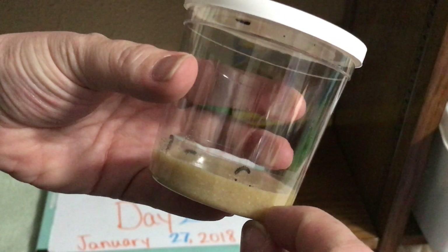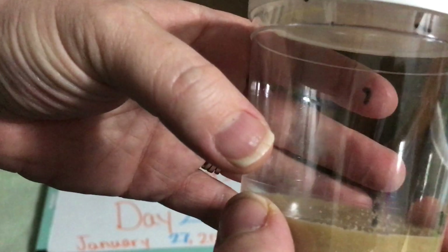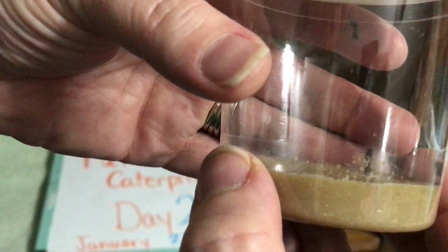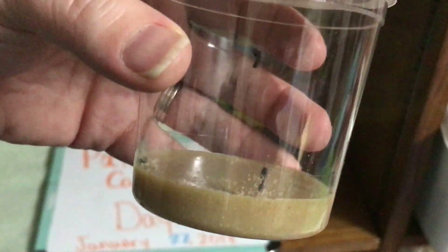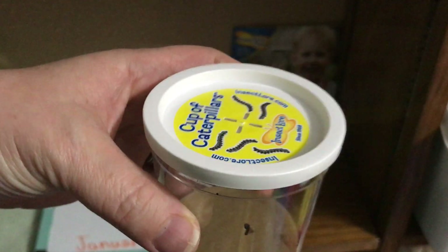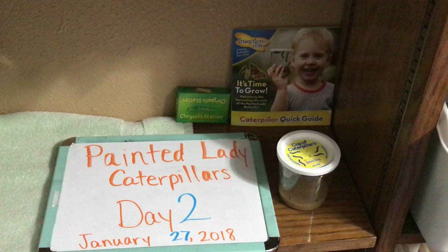What we'll see is that this food will start to get less as they get bigger and eat more each day. That little caterpillar is not liking me holding the cup — they don't like to be moved around very much. Something interesting is this little webbing that you see, and the little dots that you see are actually their poop. So there are our painted lady caterpillars on day two.